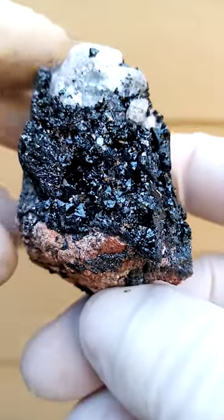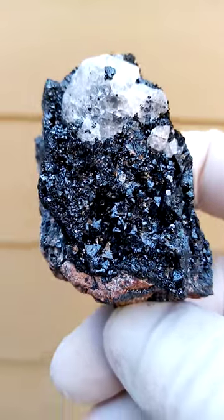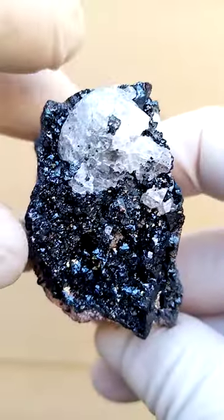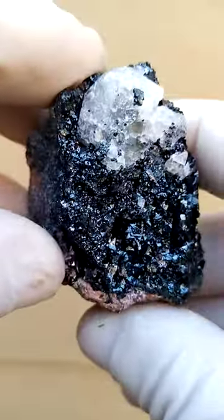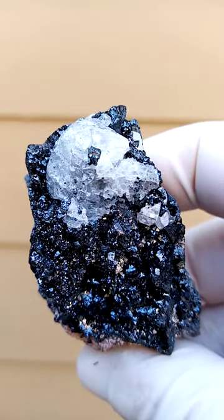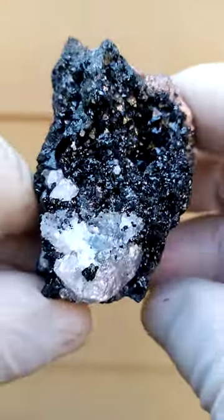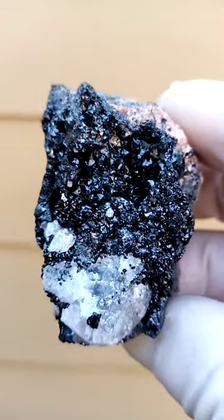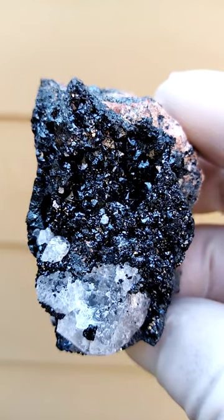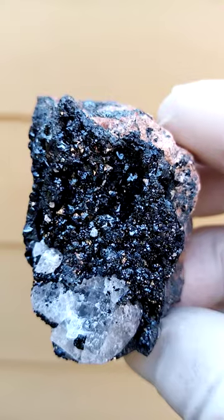Haussmannite — tiny pyramids of Haussmannite sitting on this matrix, with some calcite on top here. There's a little bit of scratching on the calcite that can be easily removed with liquid paraffin, or whatever product you may have. Lovely little tiny Haussmannite crystals.